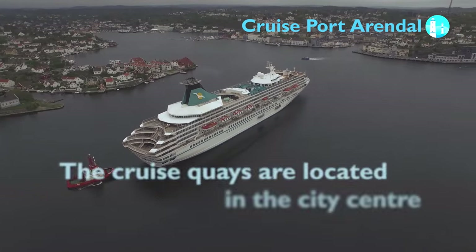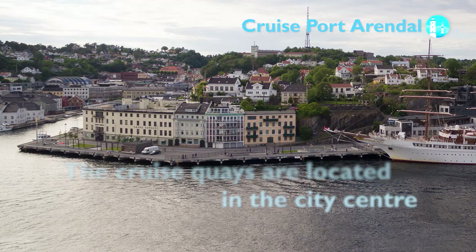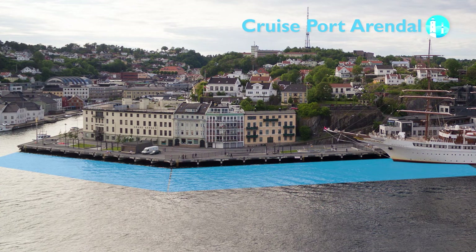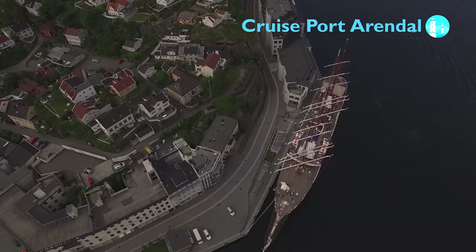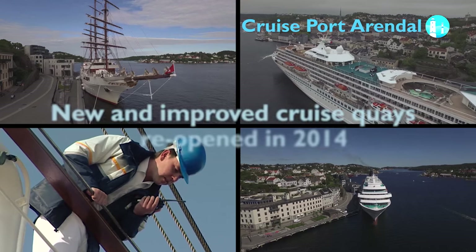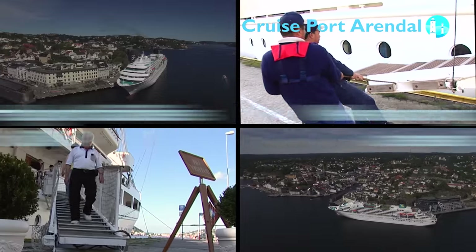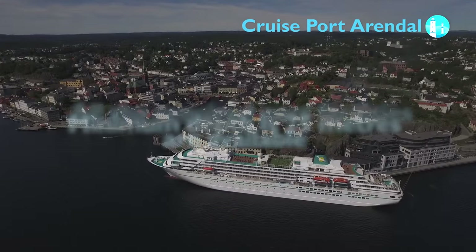The cruise quays are located in the city centre and they can accommodate ships of 280 meters in length. The cruise quays were reopened in 2014 and new fenders and bollards have been installed. Fresh water, shore power, a bus stop and all the required facilities are available on quayside. There are no height restrictions on the approaches and the minimum depth is 25 meters.